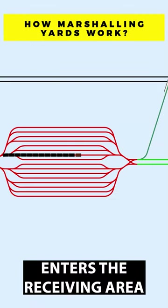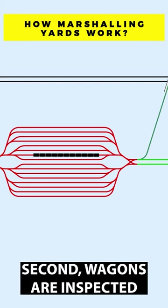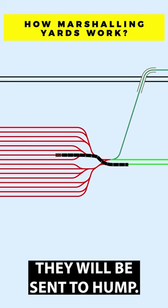First, the inbound train enters the receiving area where locomotives are detached from wagons. Second, wagons are inspected for mechanical problems. If the condition is good, they will be sent to hump.